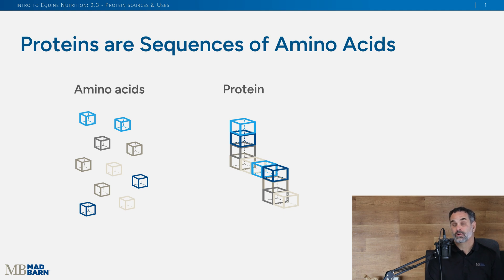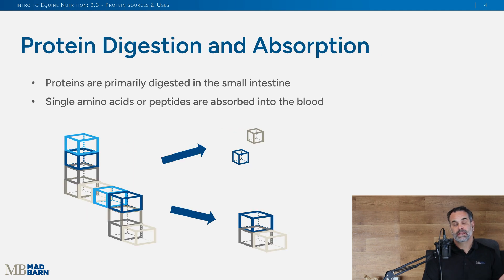Proteins are broken down into amino acids. Amino acids are the building blocks of these proteins, and in the next video lesson we're going to talk more about that. All these different amino acids can build different types of protein, so if you're missing certain amino acids, you can't build that certain protein. When proteins are digested from forage or other sources and get into the small intestine, enzymes like protease are going to cleave off those individual amino acids or peptides that are then absorbed into the bloodstream of the horse.